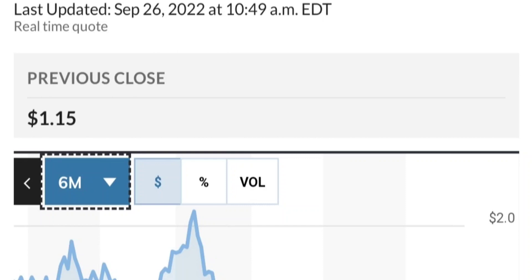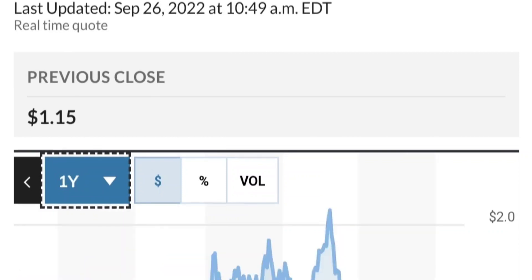If you are in a position, just make sure it does not go below 1.47. We want to see it hold above the 50 and 200 moving averages. That's a quick trade overview on GTE.